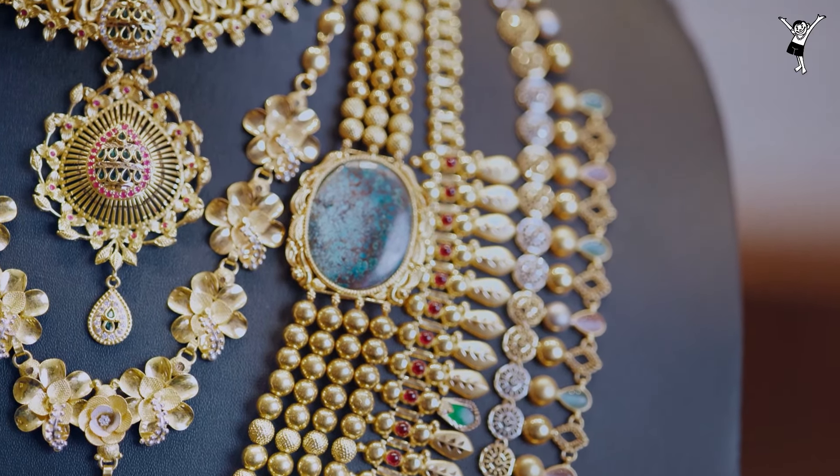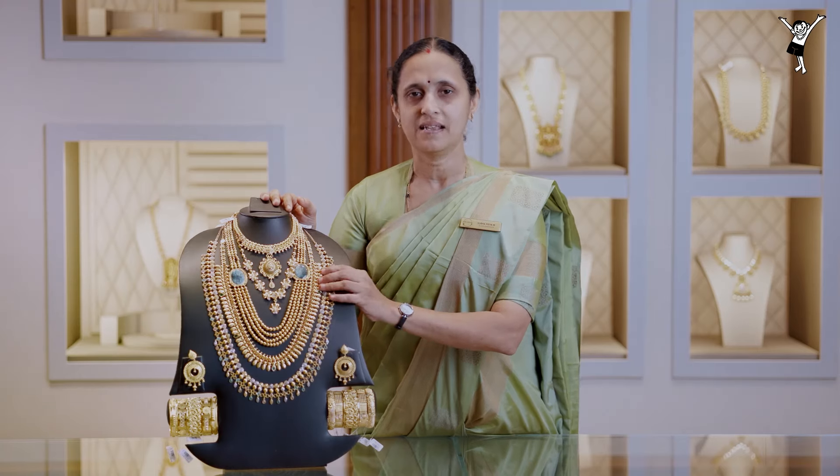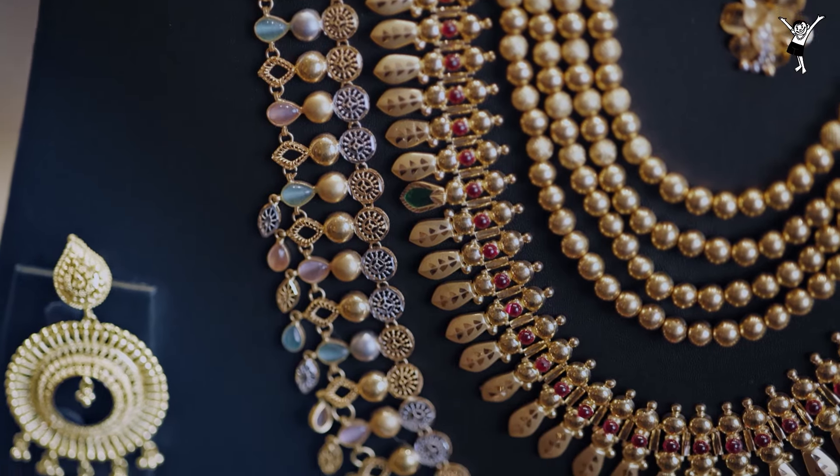This is a lightweight piece. This is a traditional design — a traditional Nagapadun design. In this case, we have a stone combination.